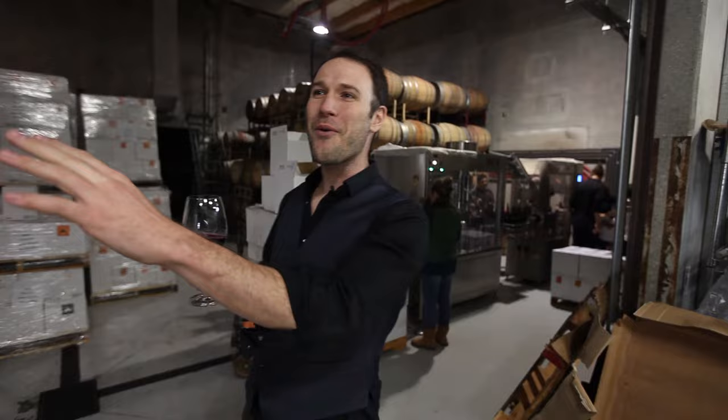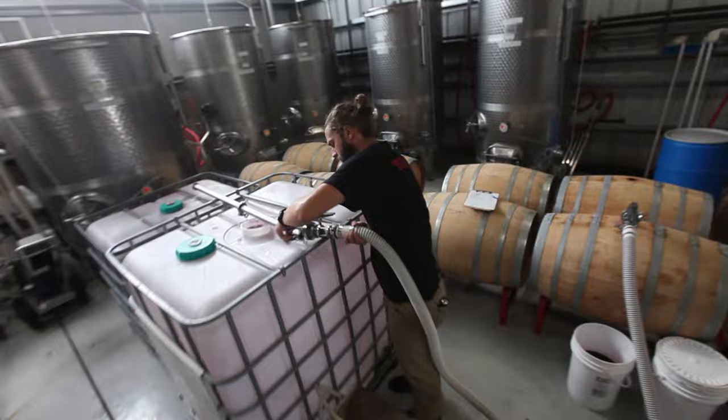One of the things that I really like to point out about our wine is that it comes from our vineyards here 50 feet away, and then we harvest and sort the grapes by hand. It ferments here in the winery,